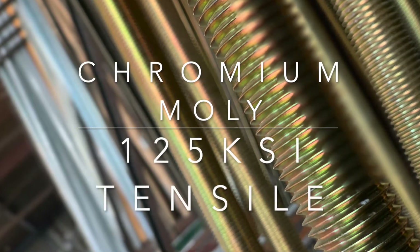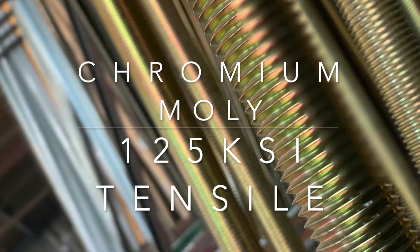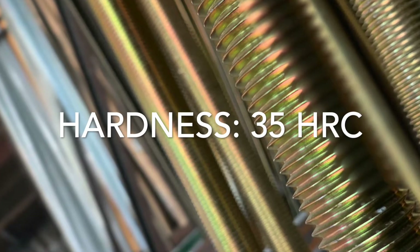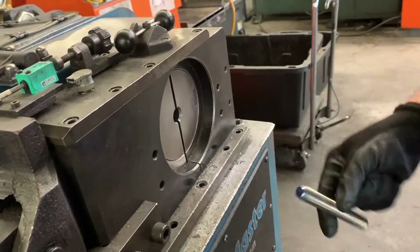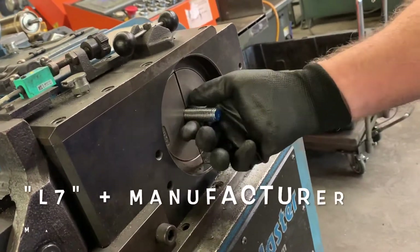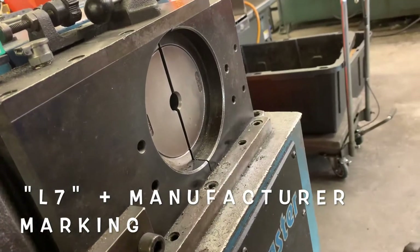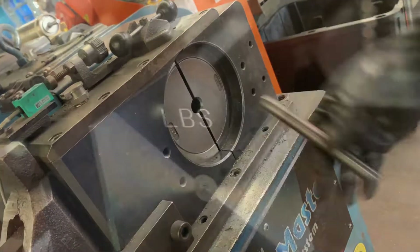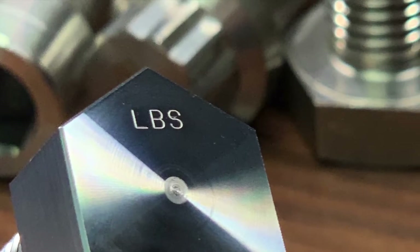Considered as a chromium-moly material, grade L7 has both unique chemical and mechanical requirements that include a minimum tensile strength of 125 KSI and a maximum hardness of 35 HRC. Per ASTM A320, grade L7 bolts should be clearly marked with L7 as well as the manufacturer's marking, of which Lightning Bolt's is LBS.